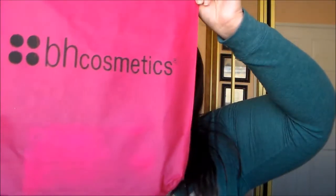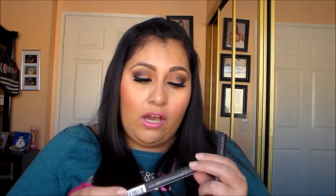Next I went to BH Cosmetics — they always give out a cute bag. I only got a few things because they didn't have most of what was on my list — I kept crossing things off, which was frustrating. I did get two liquid eyeliners: one in violet. I'll swatch them for you guys — there's the violet, and I'll swatch the other color too.